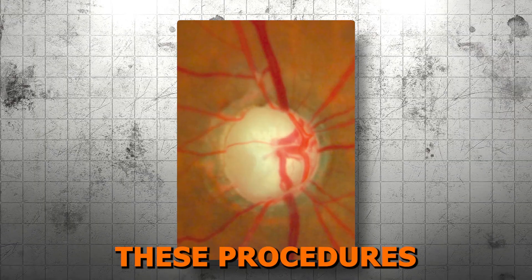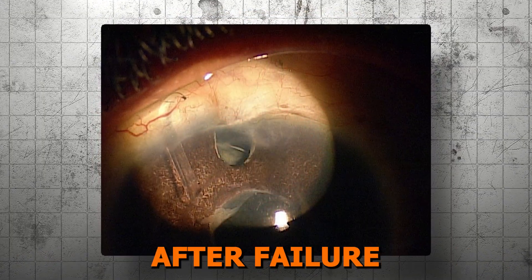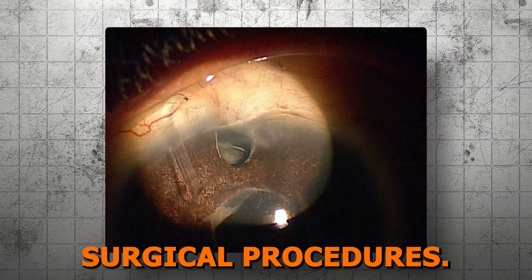Traditionally, these procedures have been limited to patients with refractory glaucoma, usually as a last resort after failure of other surgical procedures.